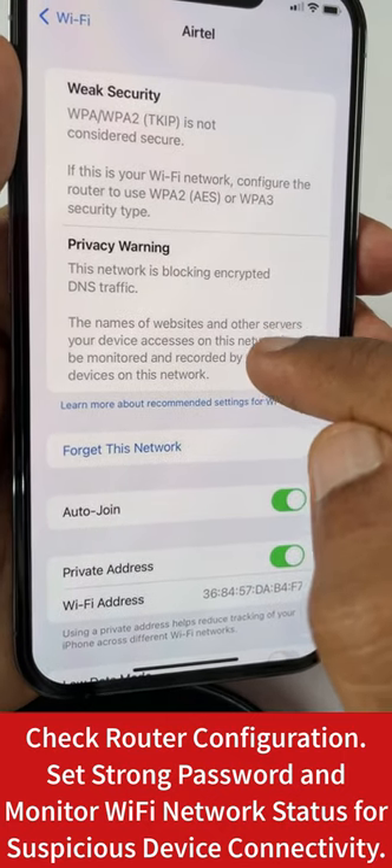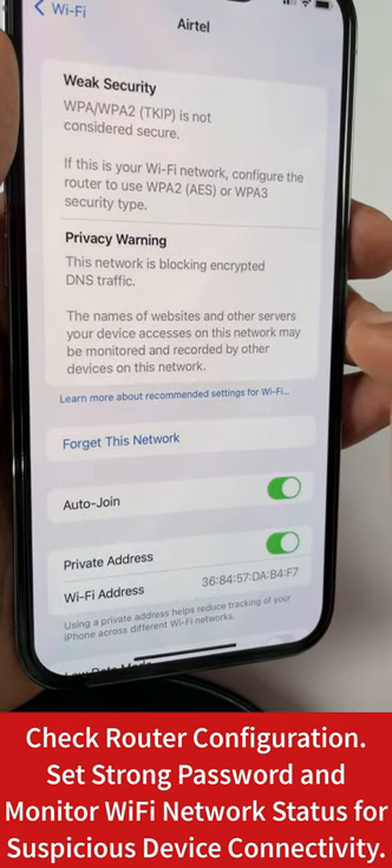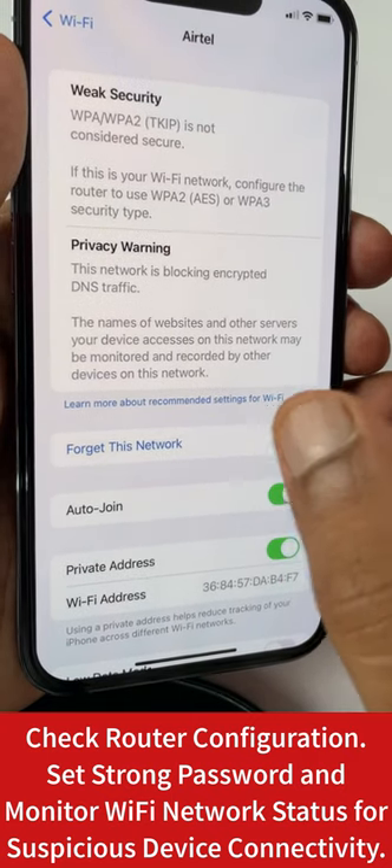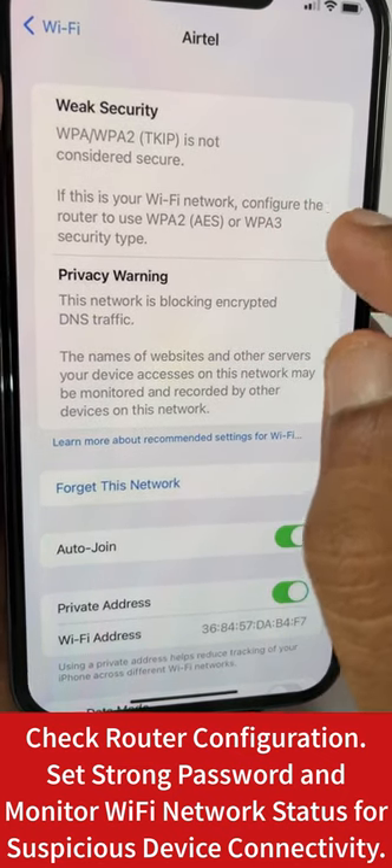This private address feature will randomize your network address so that on public Wi-Fi it makes user profiling impossible, so that no one can pinpoint the websites that you browse to your device and to your address.